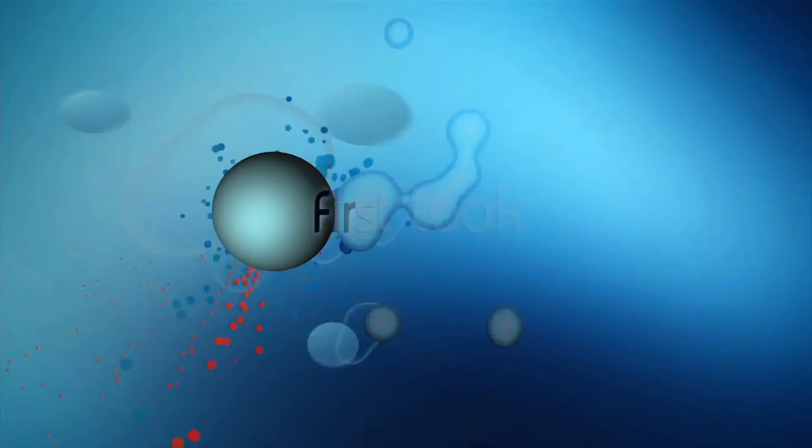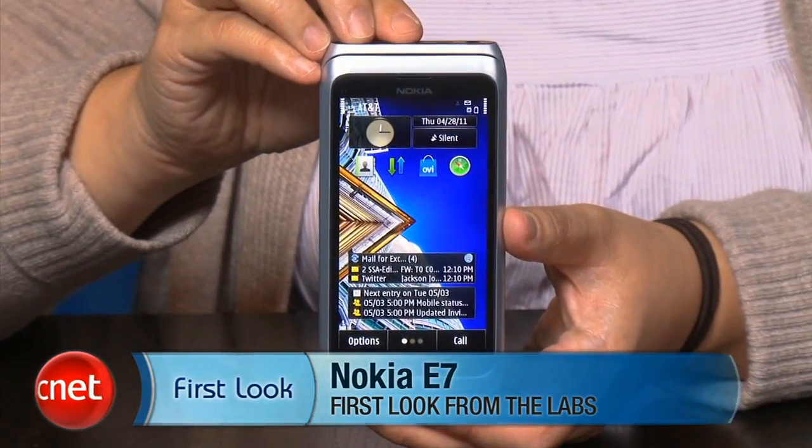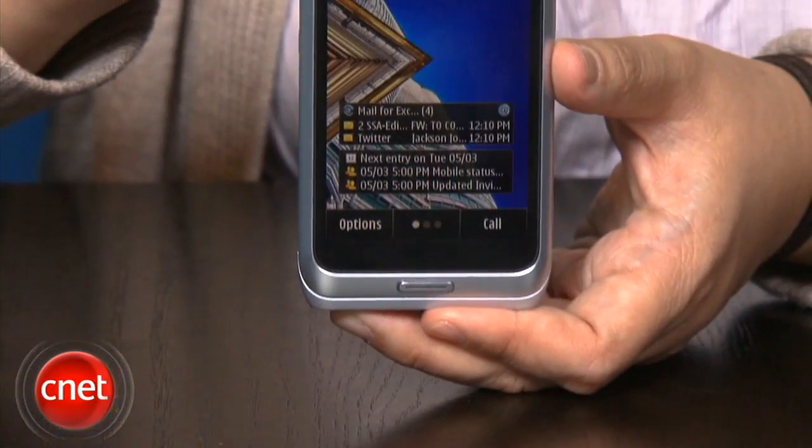Earlier in the show we saw the new Infuse smartphone and Bonnie couldn't say enough good things about it. That's hardly the case with the Nokia E7. I'm Bonnie Chaud, senior editor at CNET.com, here to bring you a first look at the Nokia E7 — the latest flagship device in their E series of business smartphones, available now unlocked for $650. So is it worth it?